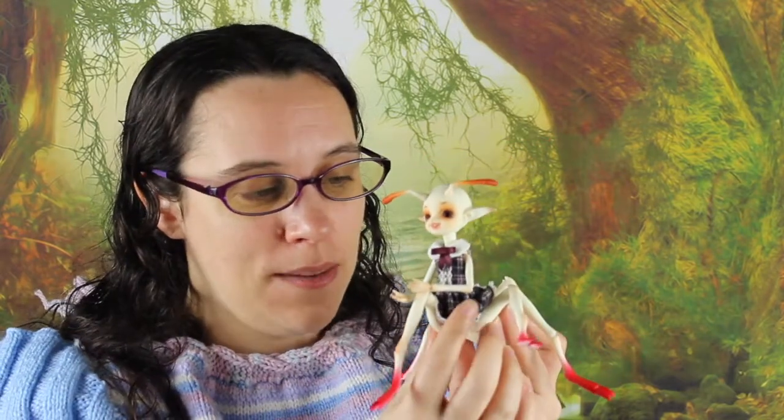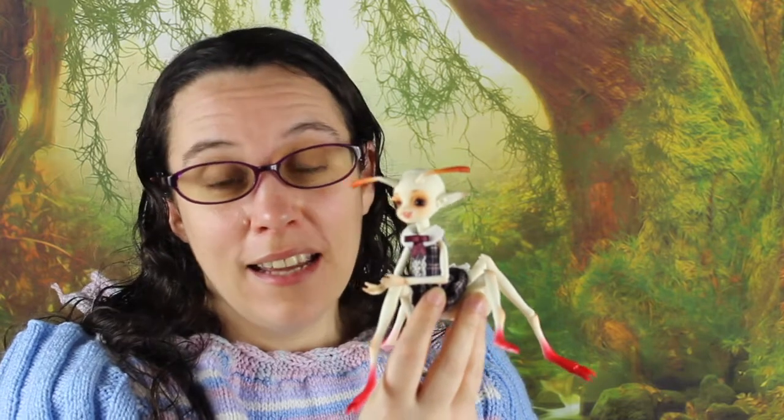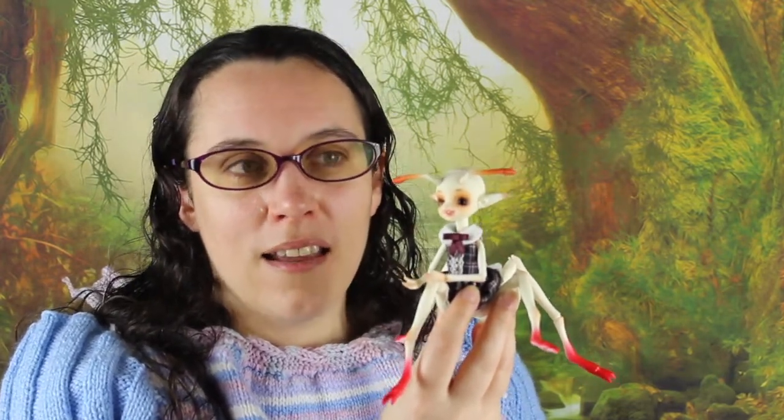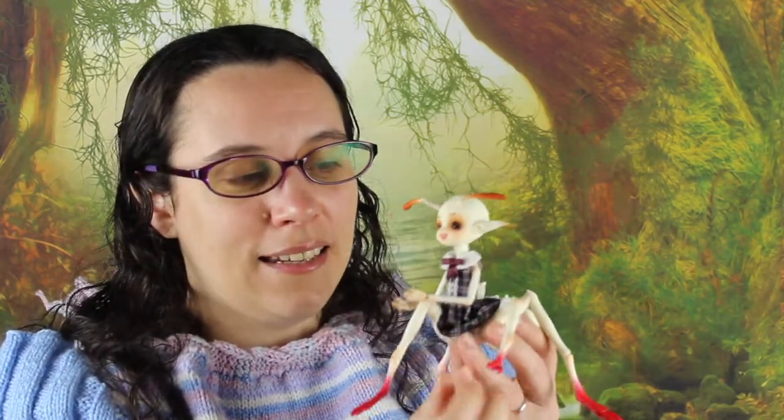Hi guys and welcome to a new doll review video. Today I have with me Amy. You've probably seen me getting Ella from ACBGD and the Alice collection — I got Ella with Amy's head. So I had the floating head of Amy and I really liked her, she has a very cute face, and I was annoyed to have a floating head on my shelf.